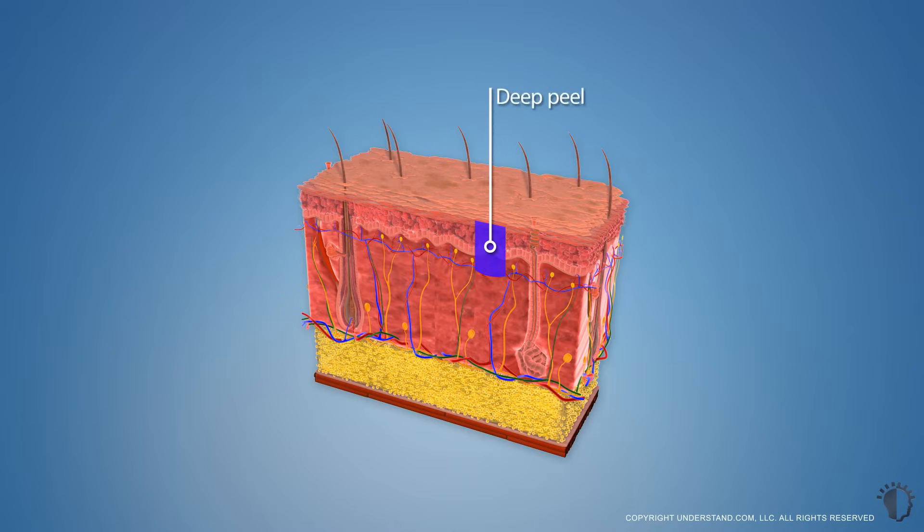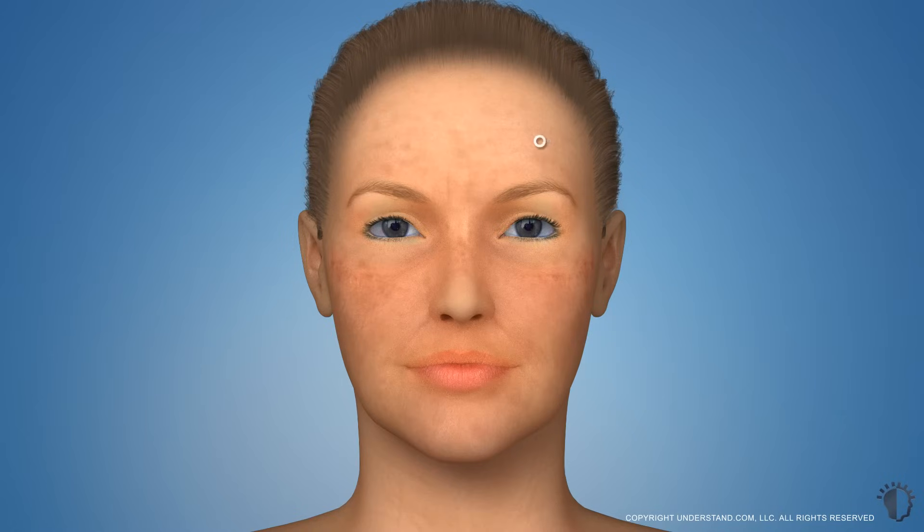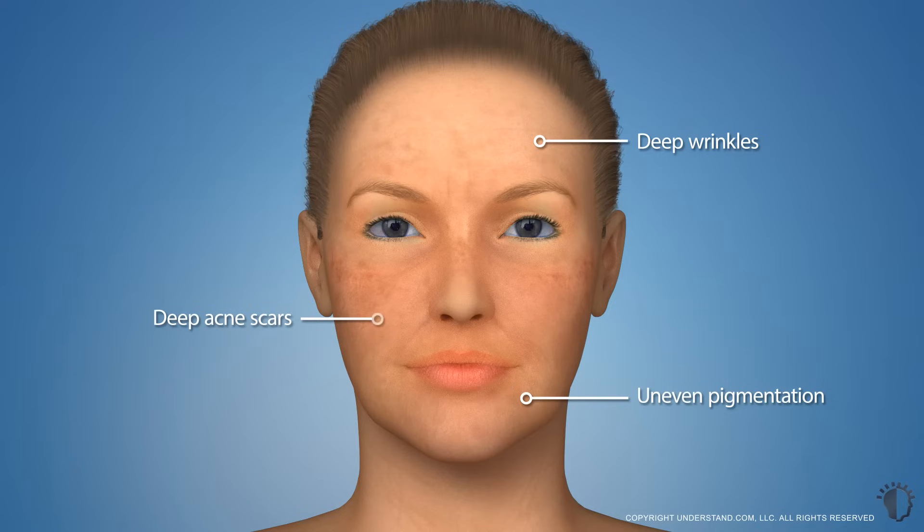Deep chemical peels are the strongest chemical peel treatment available, and are typically performed on the face. Deep peels typically use phenol, also known as carbolic acid, to remove the damaged layers of both the epidermis and the dermis. Deep peels are an effective method of treating deep wrinkles, uneven pigmentation, deeper acne scars, extensive sun damage, and blotchiness of the skin.